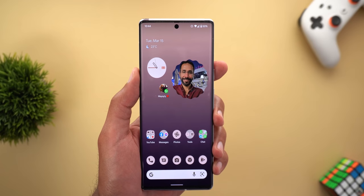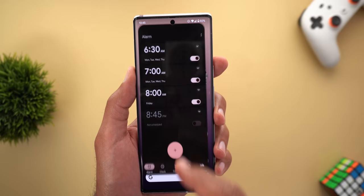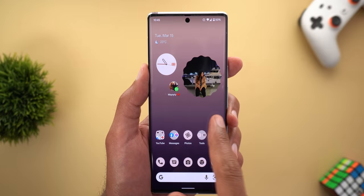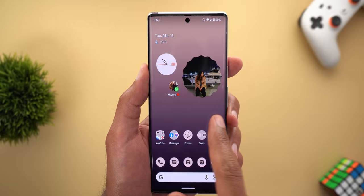Issue number nine is the inconsistent widget animations. For example, when you tap on the clock widget, the animation is linked to the widget itself. But when you tap on the Google Photos widget and go home, the animation is linked to the app icon instead. The same thing applies to the digital wellbeing widget — it works perfectly well, but when you tap on the battery widget you won't see the same animation.